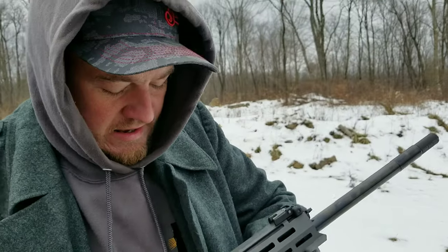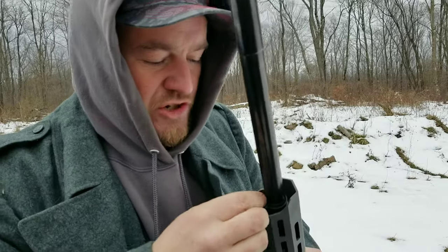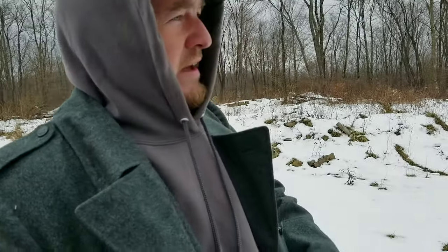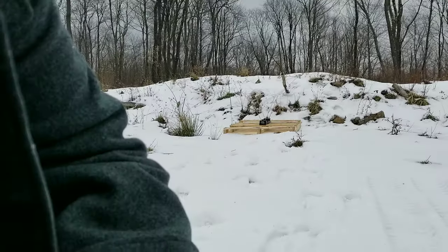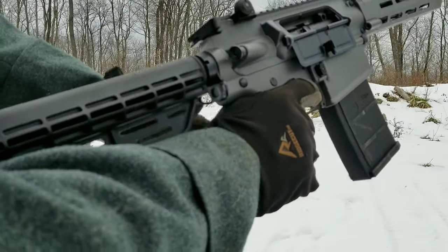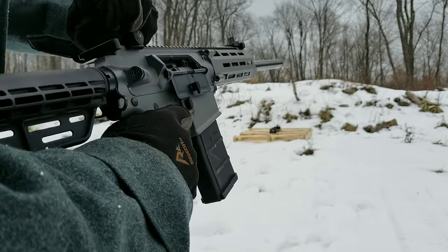This is supposed to be super full, supposed to reach out - it's supposed to be real good for hogs and pigs. I brought the chronograph out - I want to test the speed on this. On single shot mode you can actually put this on single shot, so I want to see if it shoots faster. I'll get set up here - it is extremely windy and cold.